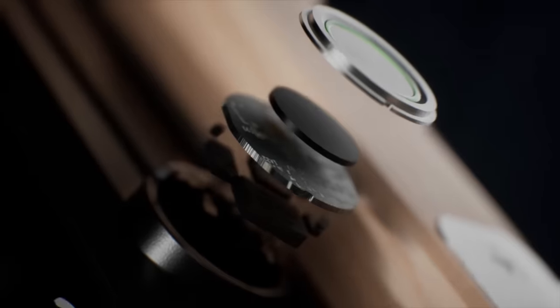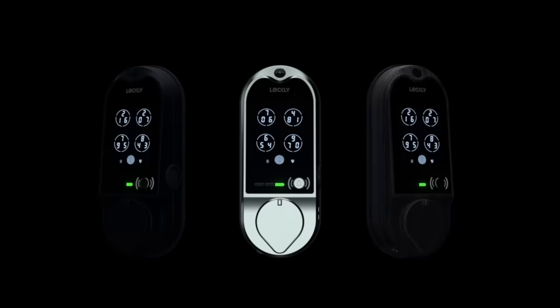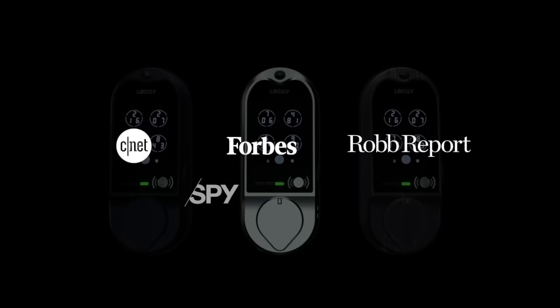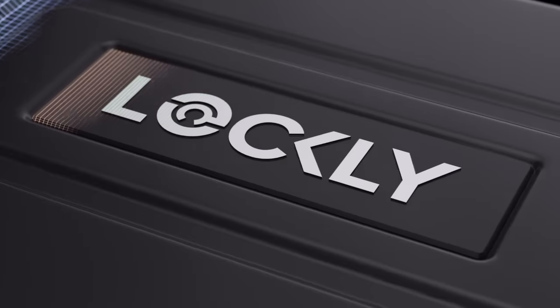Introducing the latest innovation from the creators of the world's most advanced Smart Locks. An exceptional product designed to safeguard your valuable possessions with award-winning technology and innovation. This is the Lockley Smart Safe.